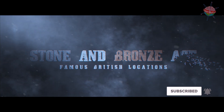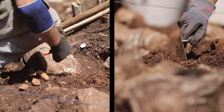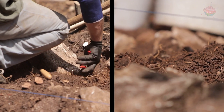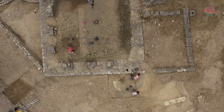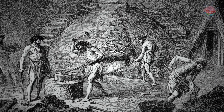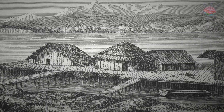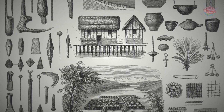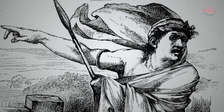Bronze Age locations. Archaeologists have excavated many exciting Stone Age and Bronze Age sites over the past 200 years. These tell us more about how people lived in prehistoric Britain, such as what jobs they had, what they did in their free time, what their houses looked like, what furniture and belongings they owned, what materials they used and what they wore.